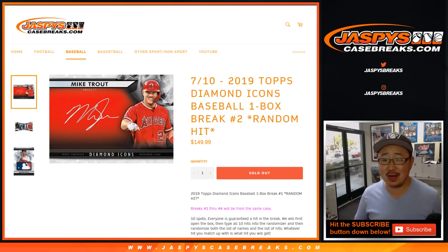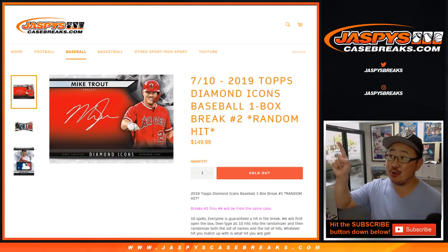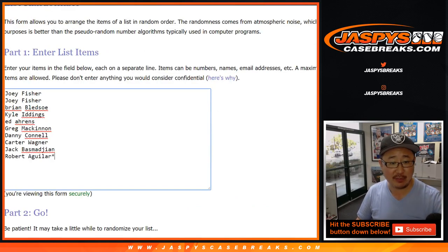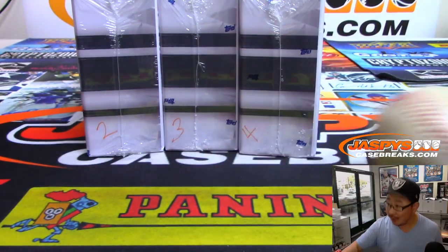Hi everyone, Joe for JazBeesCaseBreaks.com coming at you with a one box random hit break number two of the brand new 2019 Topps Diamond Icons Baseball. Big thank you to all of these lovely people right here for getting into it. Good luck. It's a classic scared money don't make money type deal.